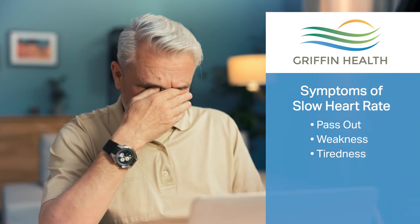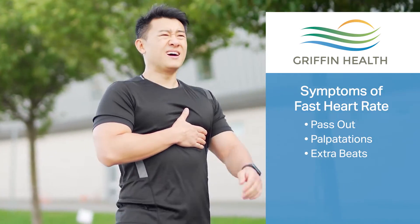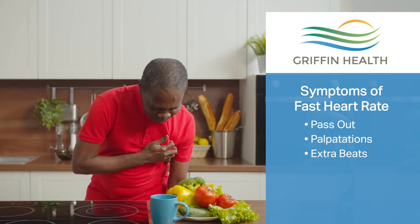It's a very wide range of symptoms that a person with heart rhythms can have. Somebody with a slow heartbeat may pass out, or they may feel weak or tired. People with fast rhythms can also pass out if the rhythm goes fast enough that the heart beats so fast it can't generate blood pressure.